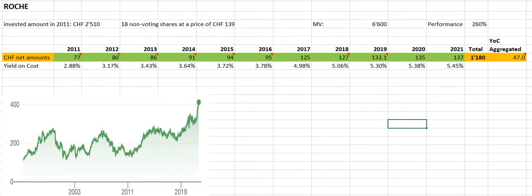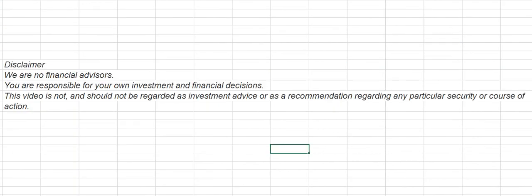Before we get into the topic, the disclaimer: we are no financial advisors. You are responsible for your own investment and financial decisions. This video is not and should not be regarded as investment advice or as a recommendation regarding any particular security or course of action.